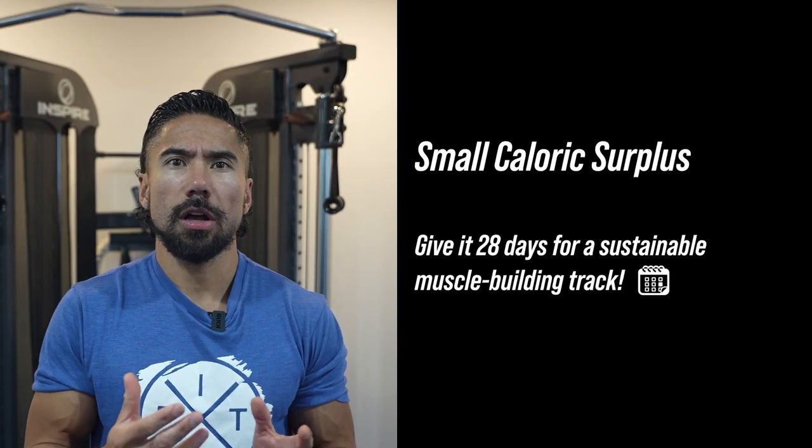So what do you got to do to build muscle? Well, you got to give yourself a small caloric surplus, you got to have multiple methods of tracking, you got to give it time, take the right supplements, and most importantly you got to get a coach.